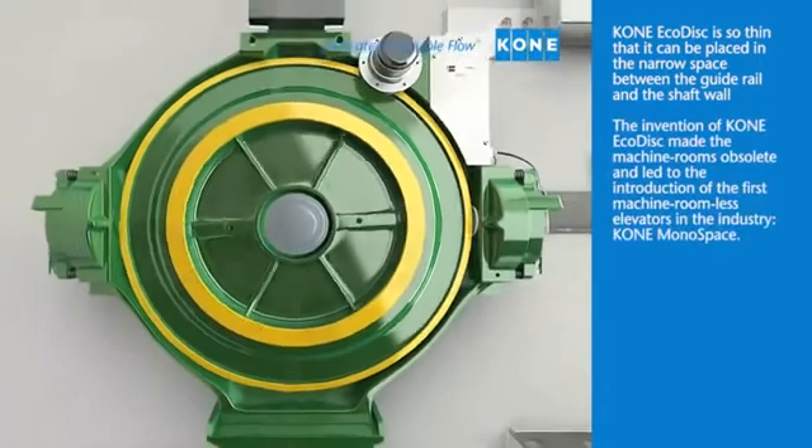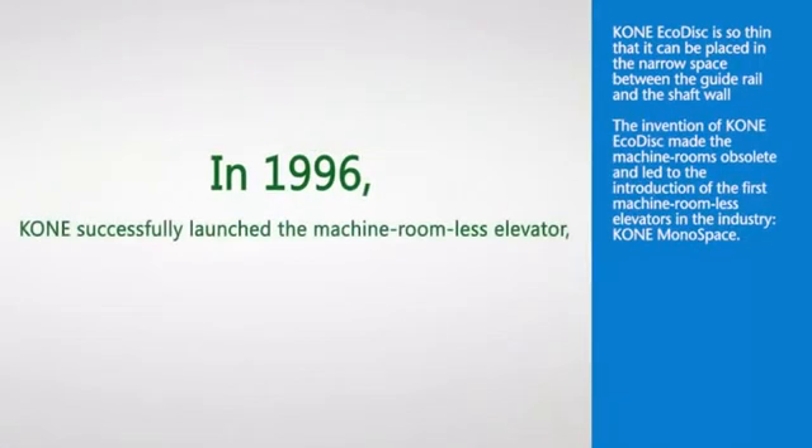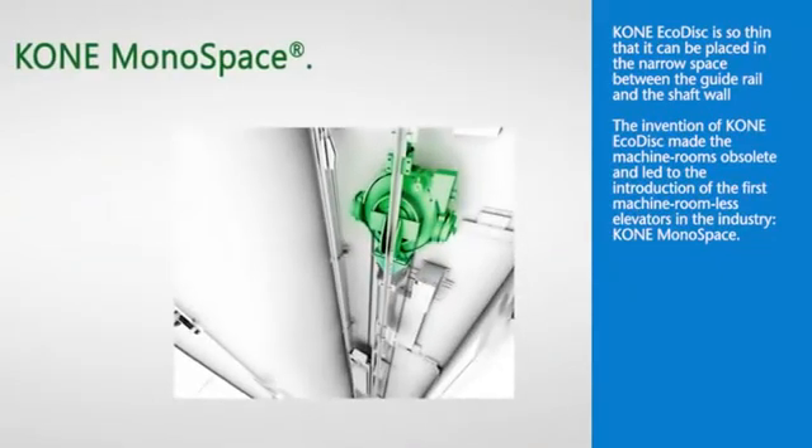The invention of Kony EcoDisc made machine rooms obsolete and led to the introduction of the first machine roomless elevators in the industry: Kony Monospace.